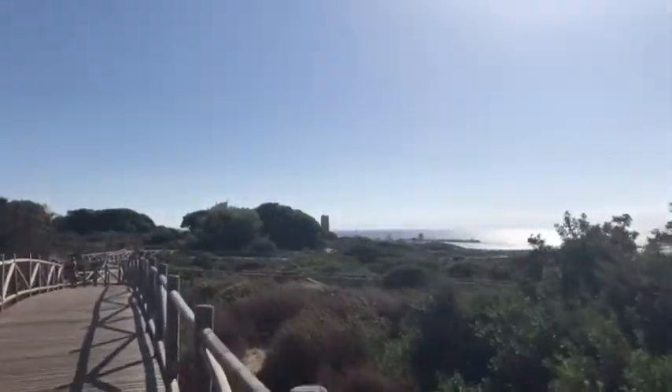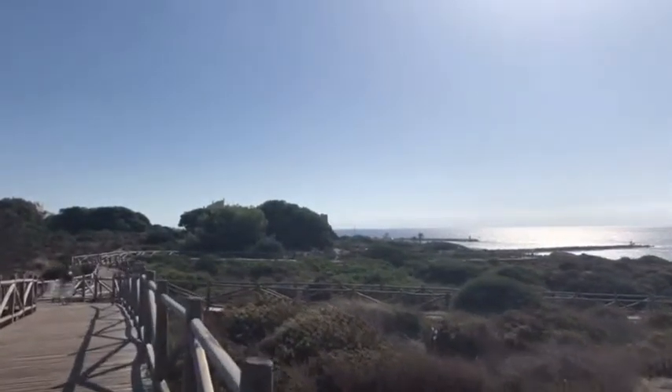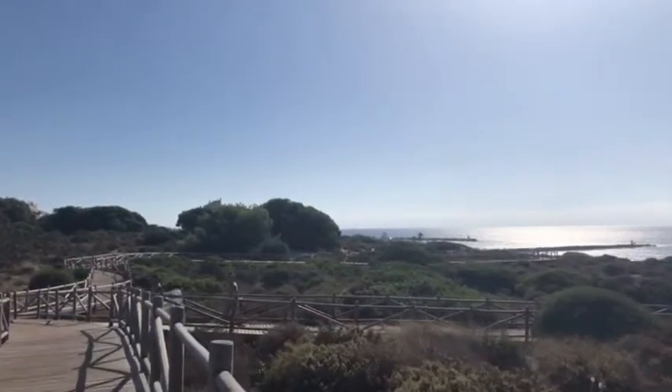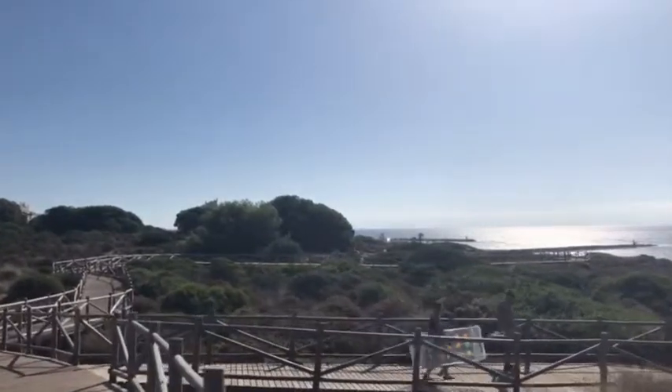First glimpse of the tower and the breakwater there of the port — it just gives you a nice idea. I guess the port is about a kilometre and a quarter, two kilometres from the house. So a nice easy stroll.